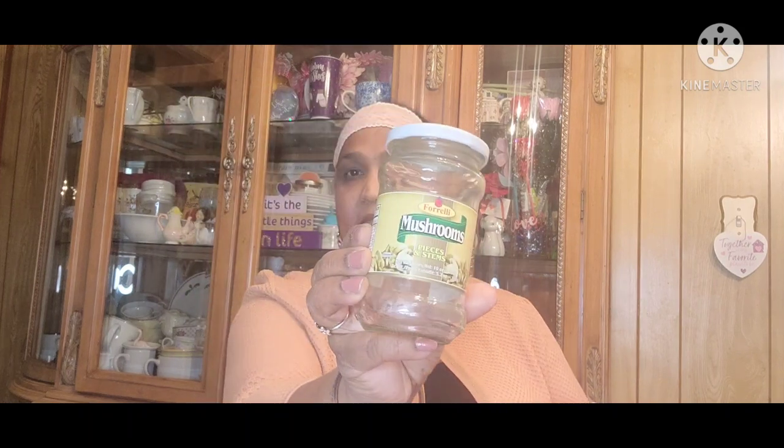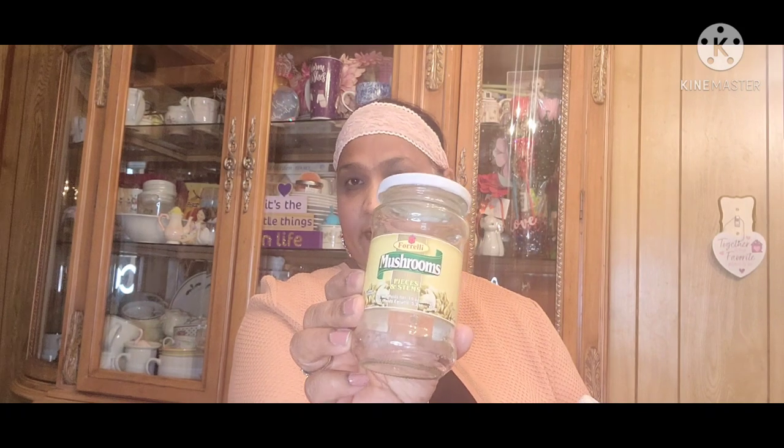And these are the mushrooms — Forelli mushrooms, pieces and stems. I buy this to have on hand every now and again because my granddaughter loves this. And then the Hans Tomato Ketchup, no preservatives. My son and I love ketchup. My daughter doesn't eat this — all she eats is barbecue sauce.